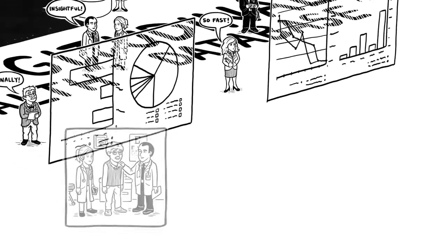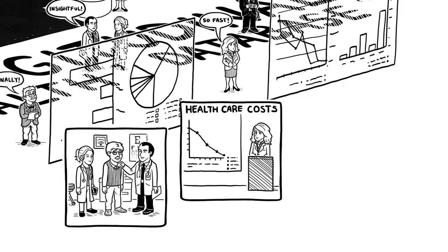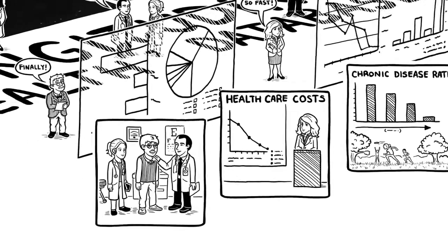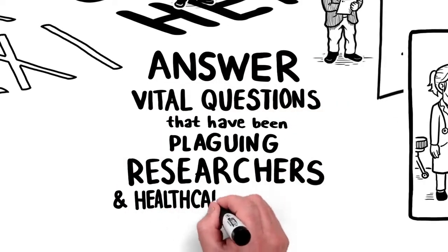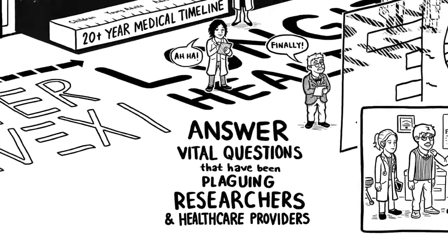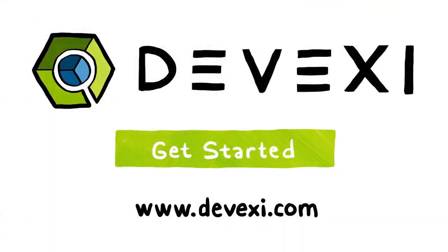You can help increase the rates of successful medical outcomes, reduce costs, improve human health, and answer vital questions that have been plaguing researchers and healthcare providers for decades. Get started today!